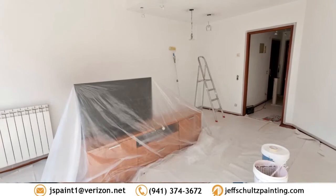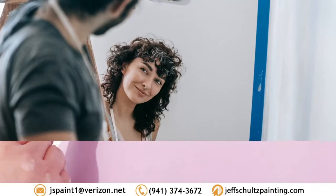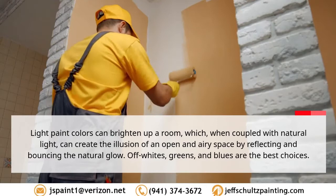White is the most obvious color of choice to convince the brain into thinking something is greater than it actually is, but this isn't the only option. Tip one: use light colors. Light paint colors can brighten up a room, which when coupled with natural light can create the illusion of an open and airy space by reflecting and bouncing the natural glow off the walls. Whites, greens, and blues are the best choices.